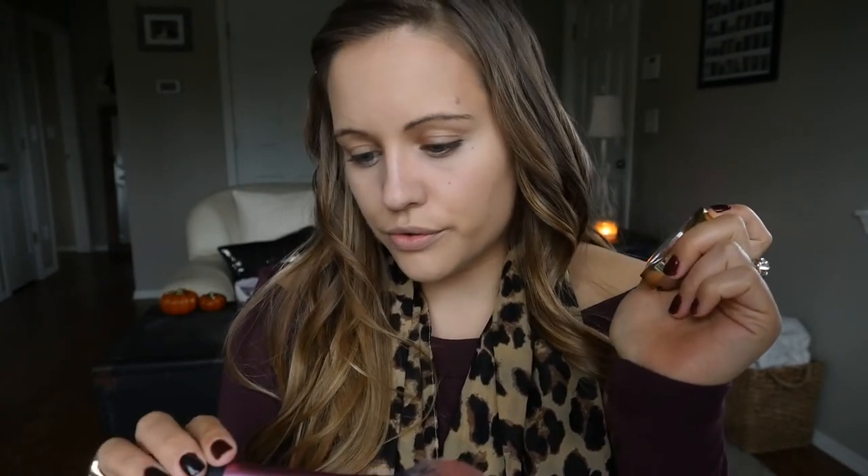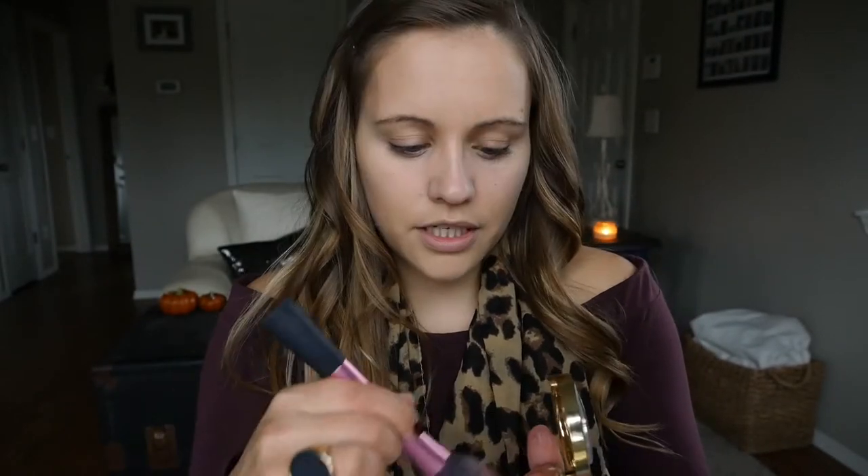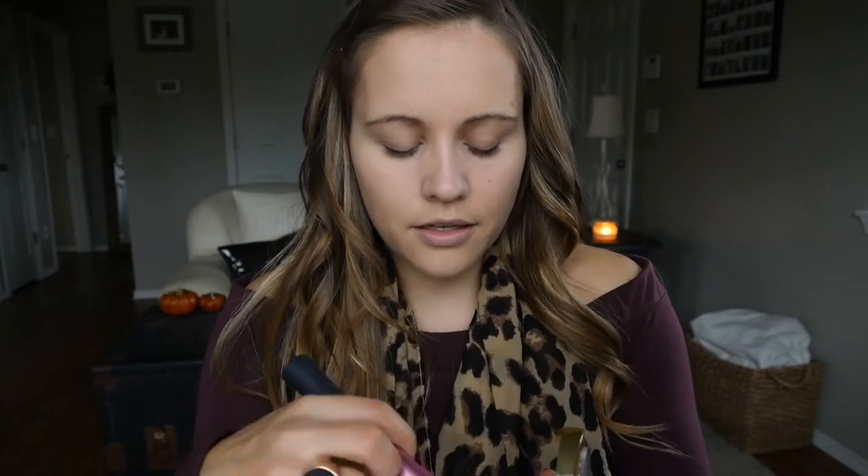I want to add just a little bit of blush. Today I'll use the Milani Baked Blush in Luminoso. I'm going to use my Real Techniques blush brush — another option is the e.l.f. blush brush, but I think I like the Real Techniques one a little better. So I'll take a little bit of product and lightly apply that to my cheekbones.